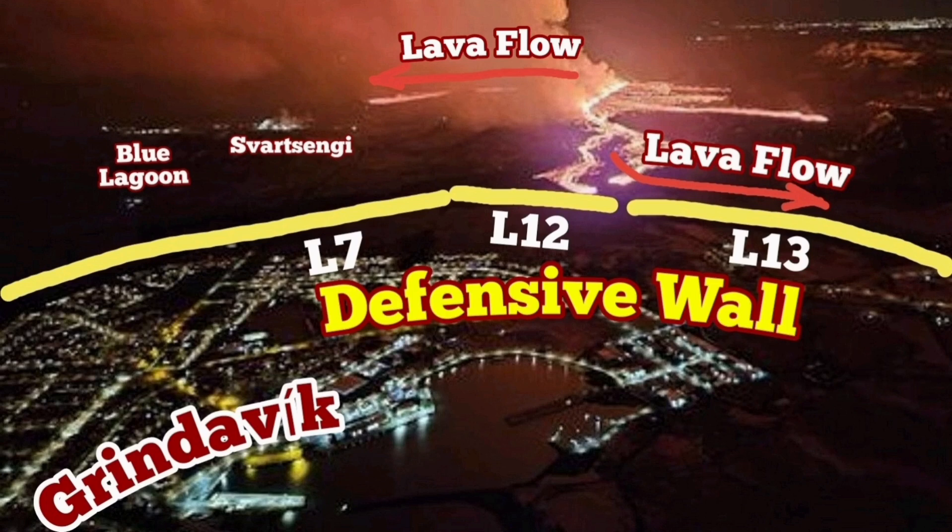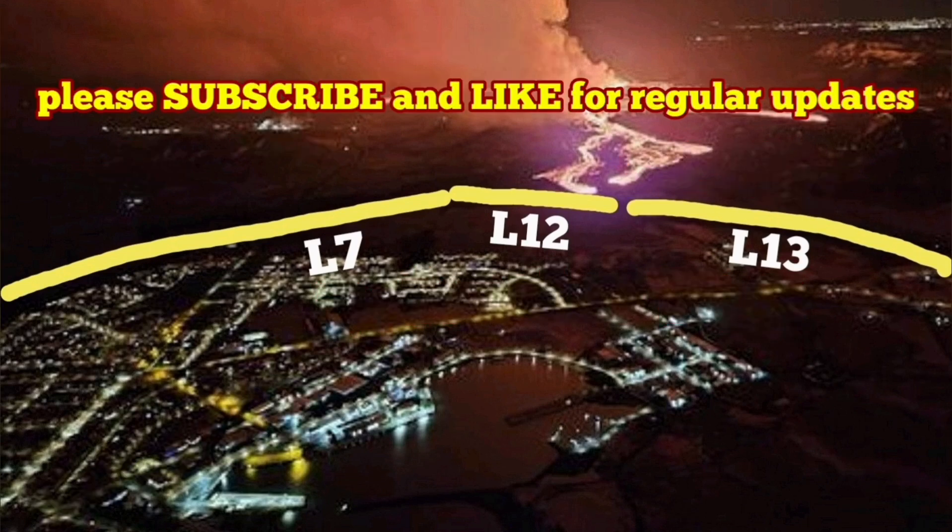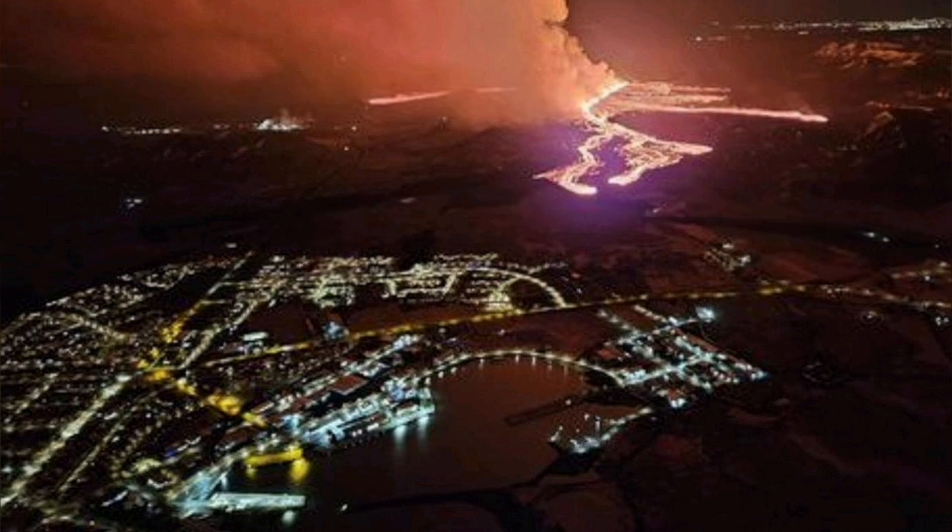This is an aerial photograph by the Icelandic Meteorological Office. I am trying to explain what's going on with this photograph — just one photograph.